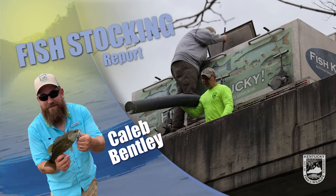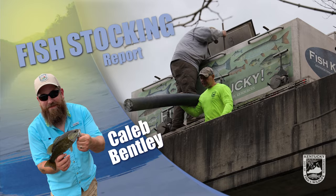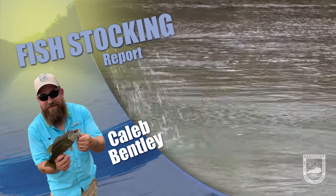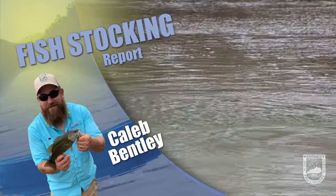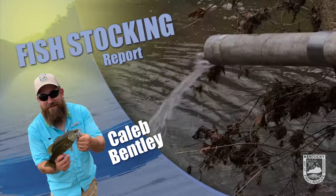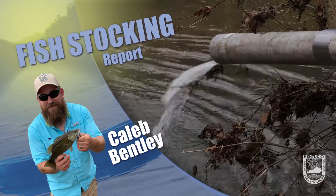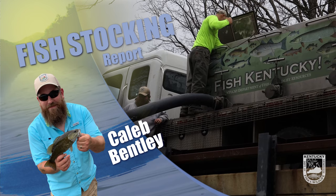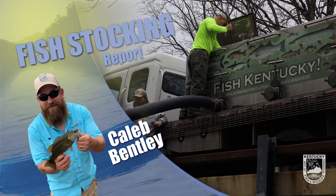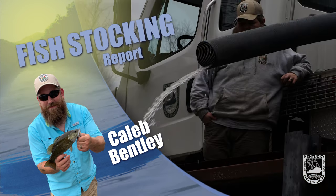Channel catfish were also stocked in Mike Miller Park Lake, James D. Bville Park Lake, Madisonville City Park Lake, Waymond Morris Park Lake, Scott County Park Lake, Lusby Lake, Easy Walker Park Lake, Yellow Creek Park Lake, Pancer Creek Park Lake, Middleton Mills Park — both the Long Pond and the Shelter House — Prisoners Lake, Camp Carlson Lake, and Maysville Lake. Good luck fishing and stay safe.